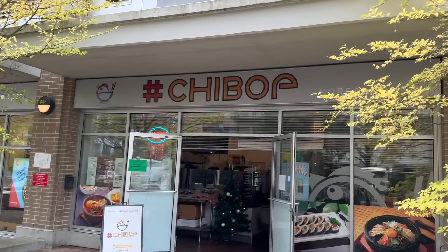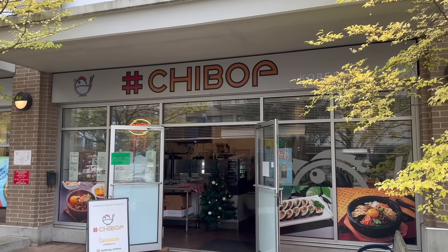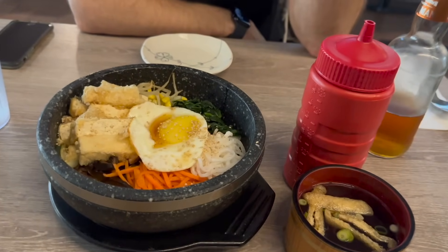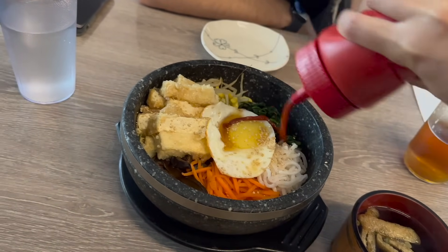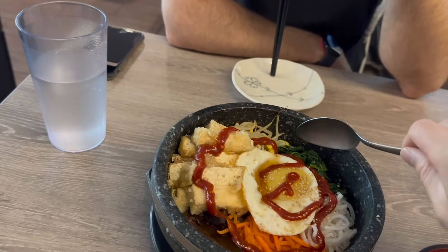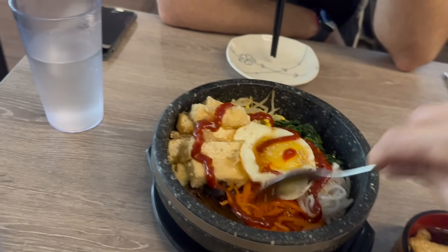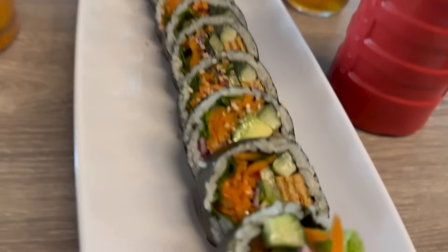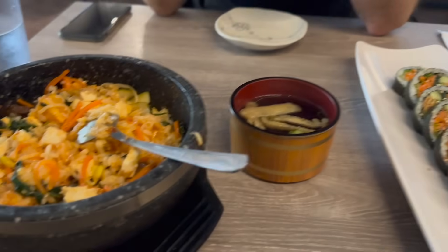I should get going now because it is getting later in the day. We're going to go get some Korean food at Chi-bong. We ended up getting the mandu, but we ate it before I was able to take a picture of it. And then the bibimbap — please excuse how I'm pronouncing it. This one was tofu — they did have a vegan version. And then we also got the kimbap, which they're very well known for, and this was the vegan version of it. It was so yummy.